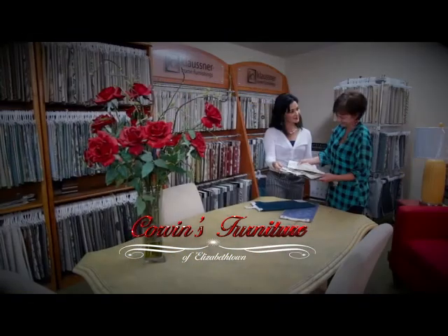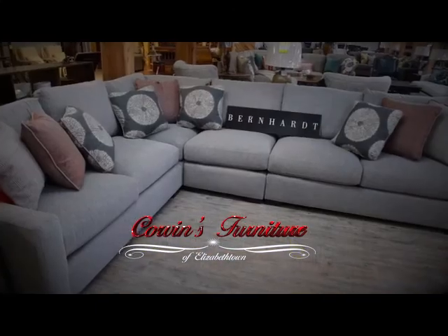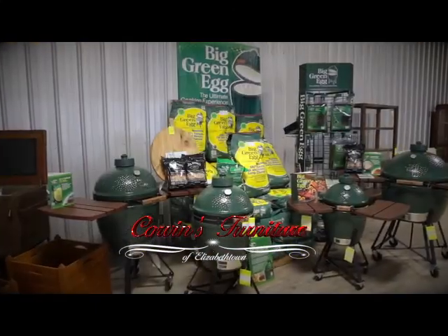At Corvins, we carry top brands like Flex Steel, Bernhardt, Ashley, Craftmaster, Big Green Egg, and many unique items.